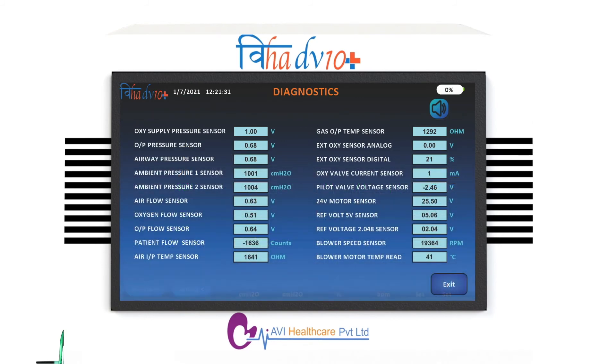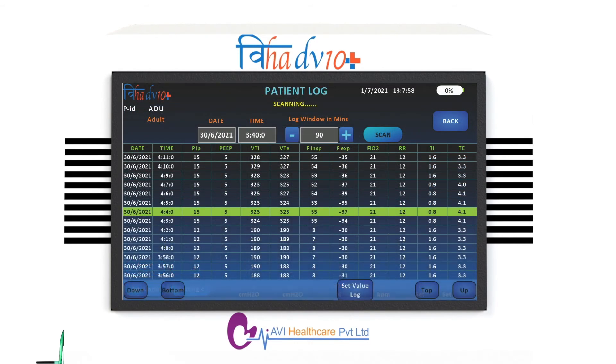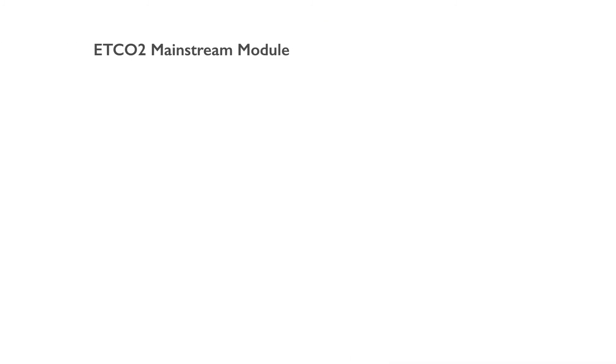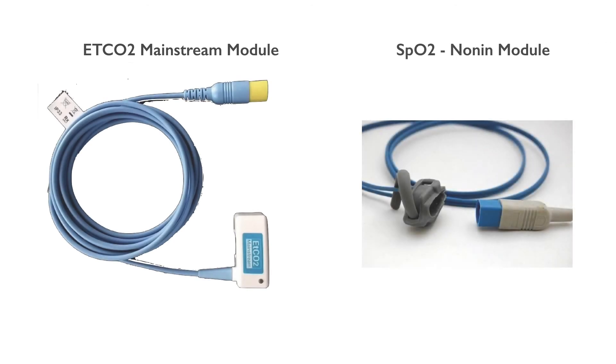The diagnostic screen displays all the important parameters for ventilator health such as pressure, temperature, flow, motor voltage, blower speed, etc. Patient Log displays all the patient data of the last 48 hours for up to 100 patients. ETCO2 Mainstream Capnography and Pulse Oximetry offer powerful tools to the user.